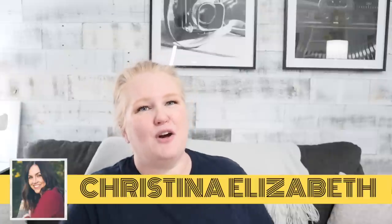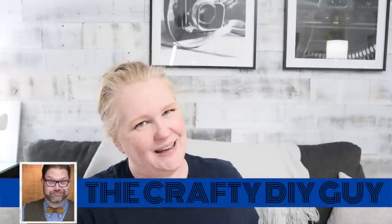I sent my box over to Christina Elizabeth and I got my box from Jamie, the crafty DIY guy. I'm going to open this up and let's see what Jamie sent me.